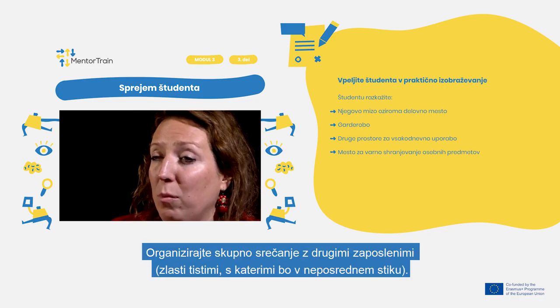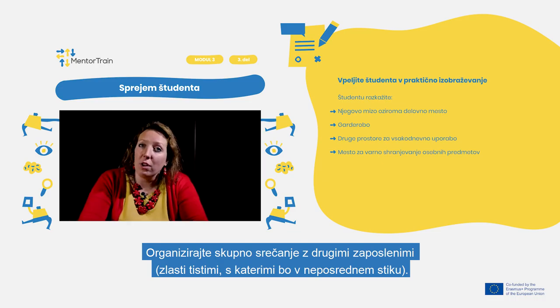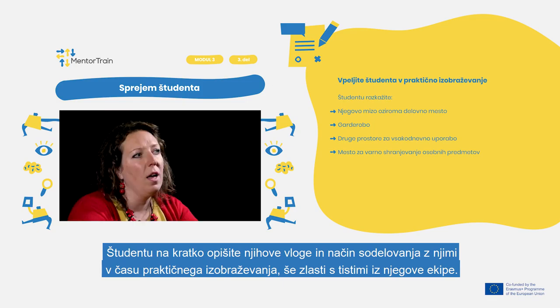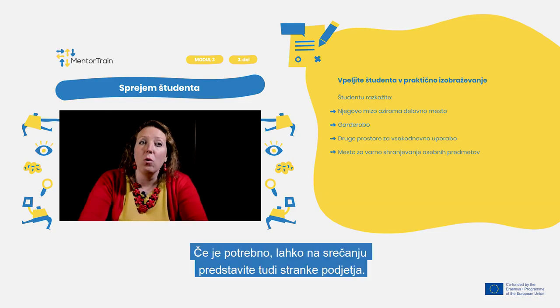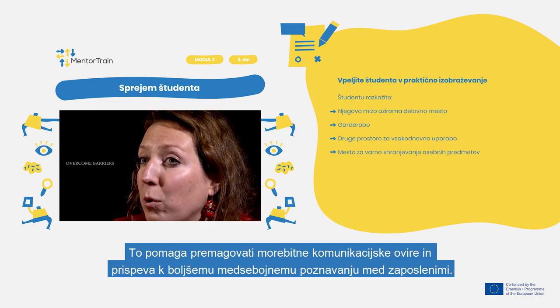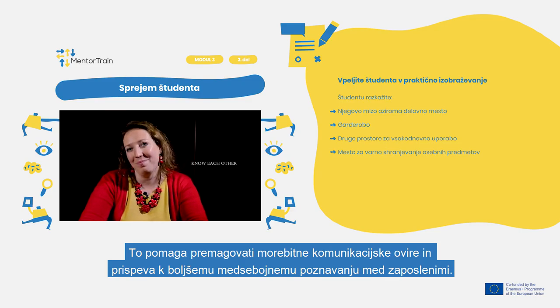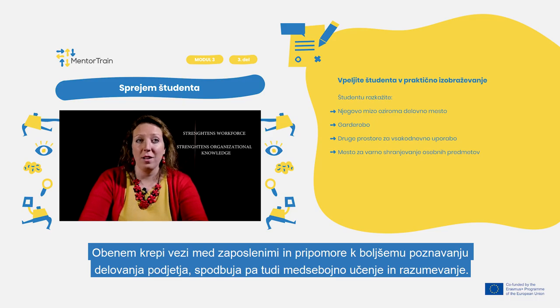Arrange meetings with other employees, especially those with whom the apprentice will be in direct contact. Explain their roles in general and ways of cooperation during the apprenticeship, in particular from the apprentice's team. Include even customers if relevant. This helps to overcome potential barriers in communication and allows everyone to get to know each other better. This connection then strengthens workforce and organizational knowledge, mutual learning, and understanding.